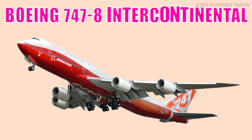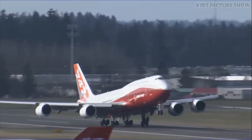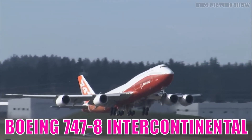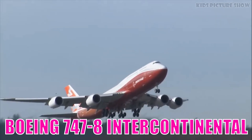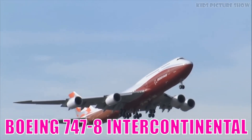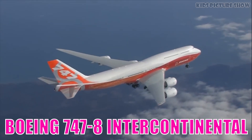This is Boeing 747-8 Intercontinental. It is the longest passenger aircraft ever built, combining iconic jumbo jet design with modern efficiency. It offers extended range, quiet operation, and impressive payload capacity.